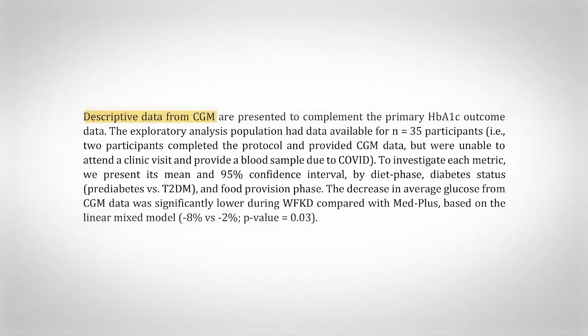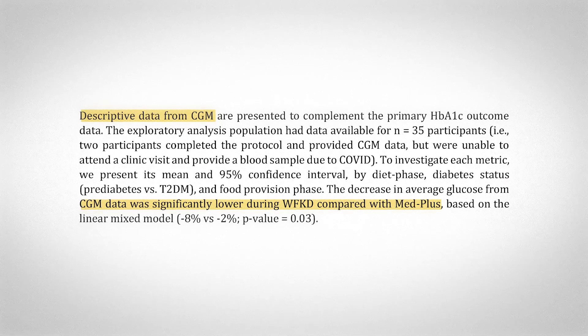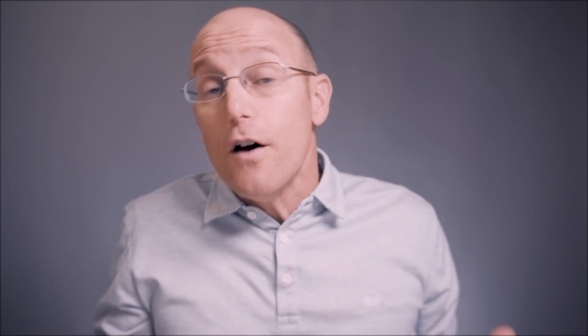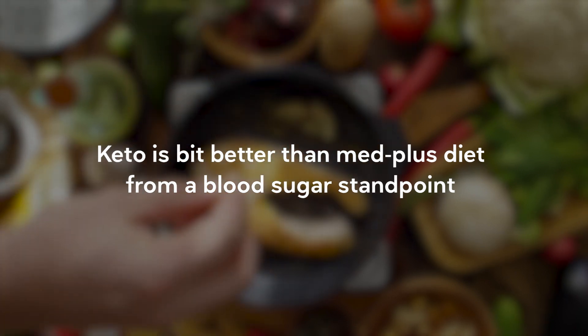They also had what they called exploratory outcomes using a CGM. What they found was on the whole foods ketogenic diet, the average glucose was significantly lower — 8% lower versus 2% lower for the Mediterranean Plus. That's interesting when compared to the A1C results, and you can come up with lots of theories, but they are theories at this point. There was also better time in range for the whole food ketogenic diet. So from a blood sugar standpoint, the ketogenic diet was a little bit better than the Mediterranean Plus diet.